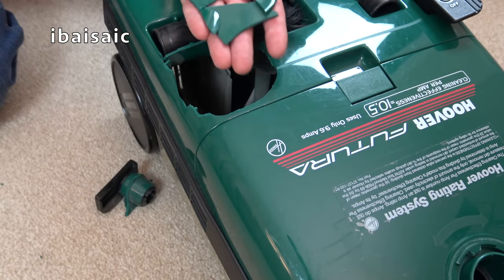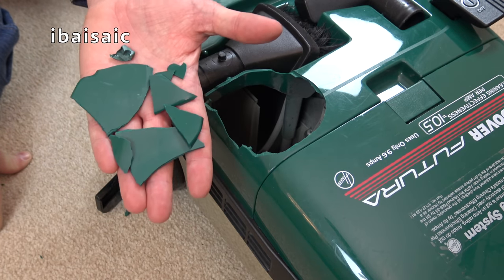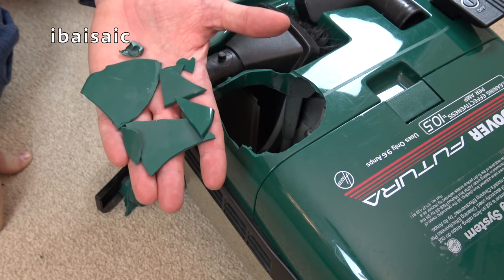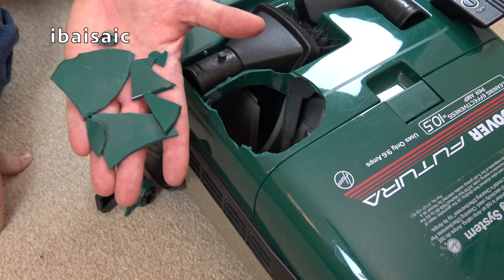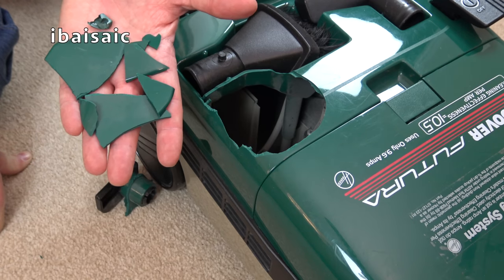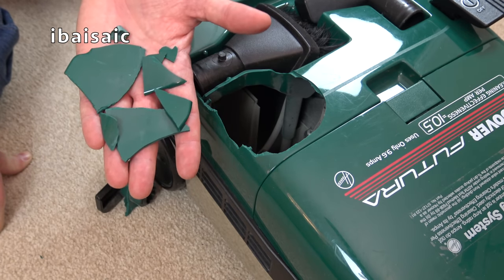This cost me, with shipping and import charges, about £188 sterling. So I'm not going to take that loss. Now I don't blame the seller - obviously it's been smashed - but the seller is going to have to refund the money.